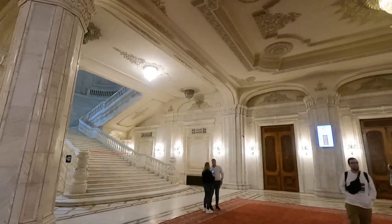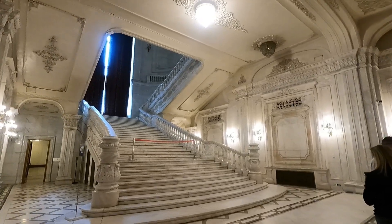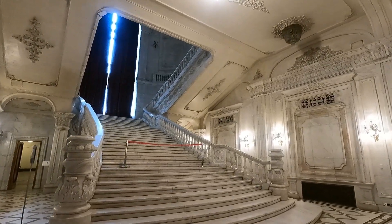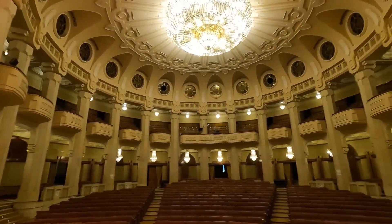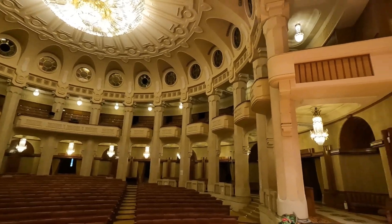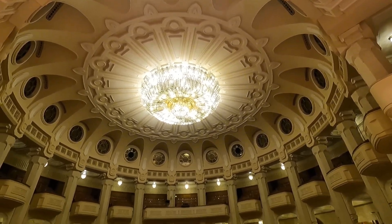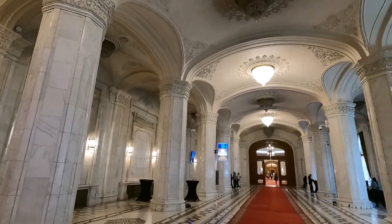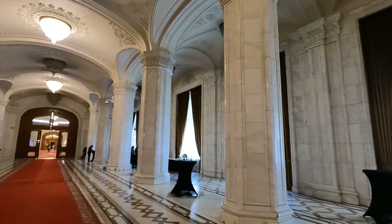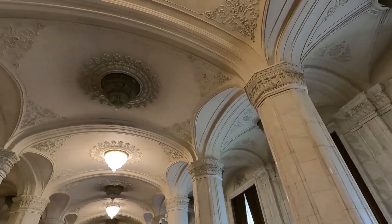One of the first things they showed us was the theater inside the parliament. Even though they barely use it, it's still top five or top ten most beautiful theaters in the entire country. Everything is fancy and expensive — all of the seats are leather, and there's a chandelier on top that is incredibly beautiful and weighs around five tons, so they need a person to go up from the inside and clean it from time to time.